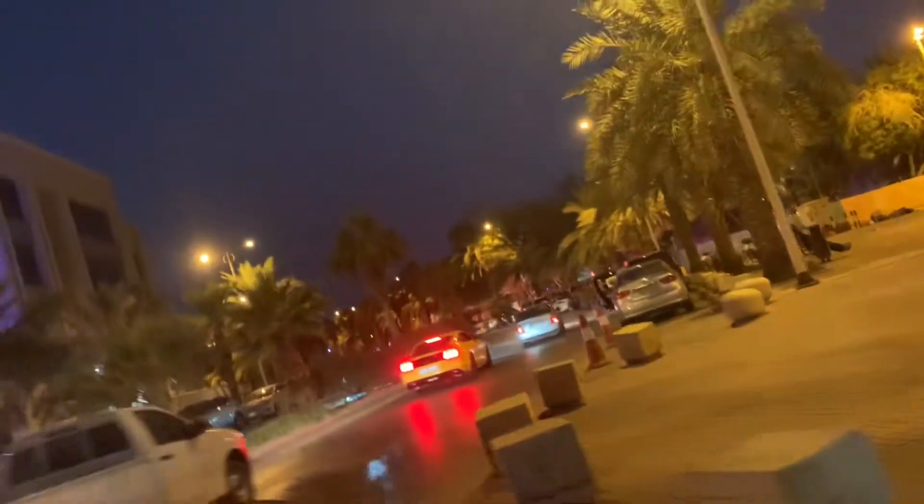Hi guys, welcome to my channel Lifestyle Vlogs in Saudi Arabia. Today we are going to Riyadh Season — there's a Riyadh Season event going on here in Riyadh. We are going to Suwaidi Park where there is an event. We are on our way to the park and you can see there are so many people. There's no parking area; it's near Khasr Mall, next to it.